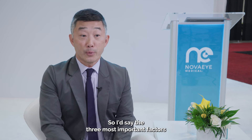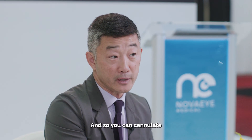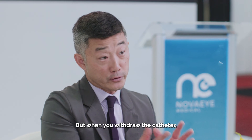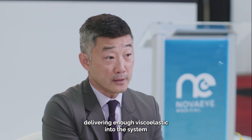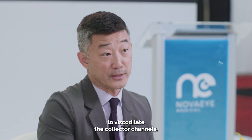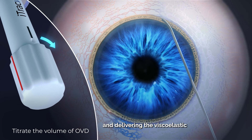The three most important factors: Number one, patient selection — you want to pick patients with mild to moderate disease who have a high medication burden. Number two, good visualization of Schlemm's Canal during surgery. Number three, it's a very efficient device and you can cannulate Schlemm's Canal quite quickly, but when you withdraw the catheter, slow down and make sure you're delivering enough viscoelastic into the system to viscodilate the collector channels.